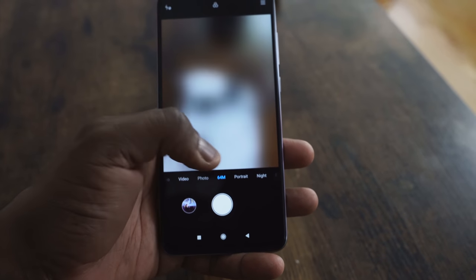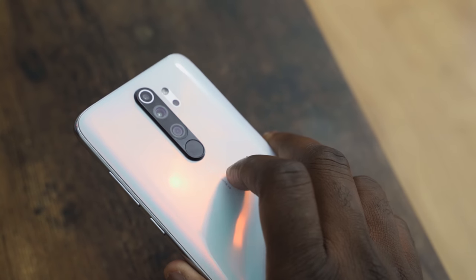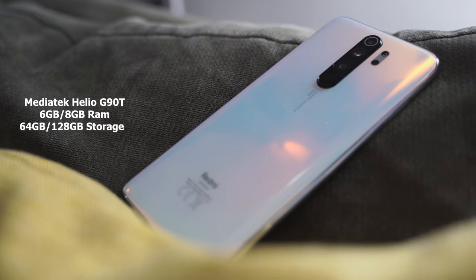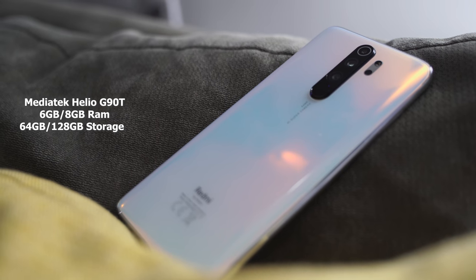At the back we've got a 64-megapixel camera, and a 20-megapixel camera in the front. The fingerprint sensor is at the back, which is nice — it works really well, it's super fast. Each time you tap on it, it basically unlocks your phone as fast as possible.